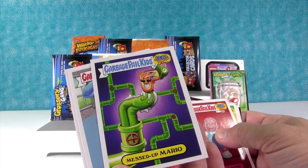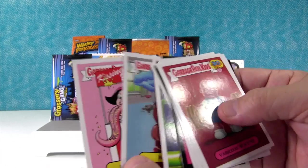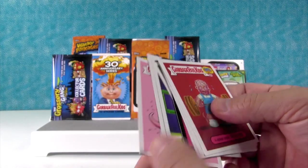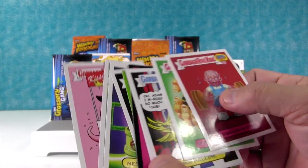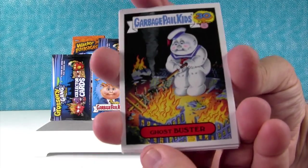Kit Spit. And Booth Beth, the Kissing Booth. I have to go with Ghost Busted on the front. Nice pick.